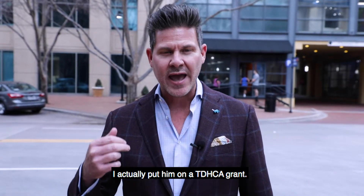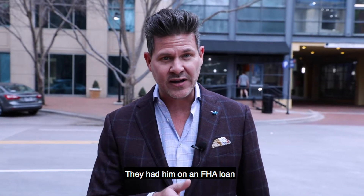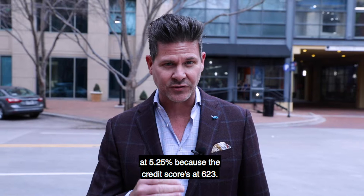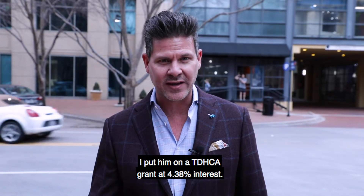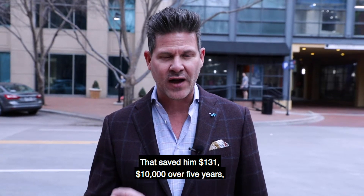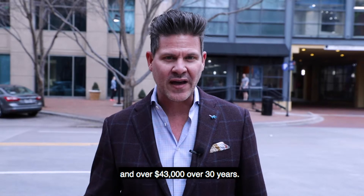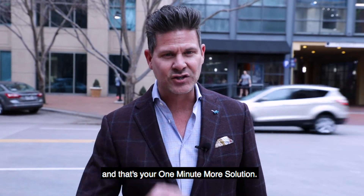I actually put them on a TDHCA grant. They had them on an FHA loan at 5.25% because the credit score is at 623. I put them on a TDHCA grant at 4.38% interest. That saved them $131 a month, $10,000 over five years, and over $43,000 over 30 years. That's how we got that loan done for the agent and the client, and that is your One Minute Mortgage Solution.